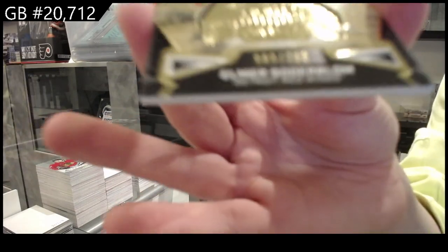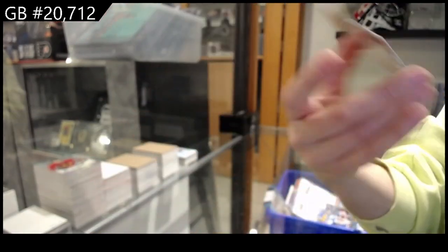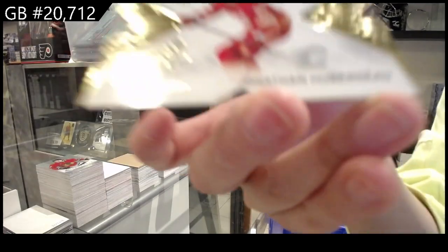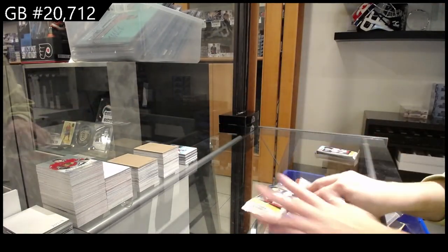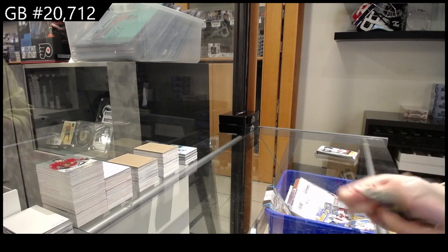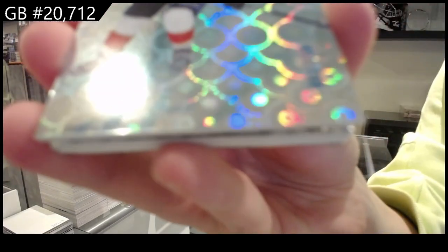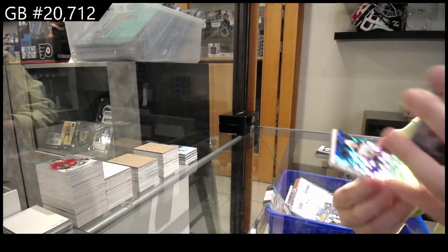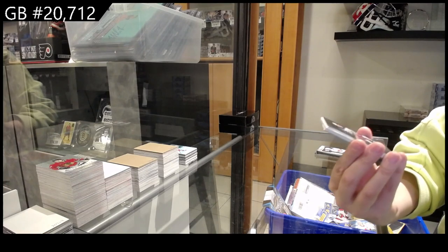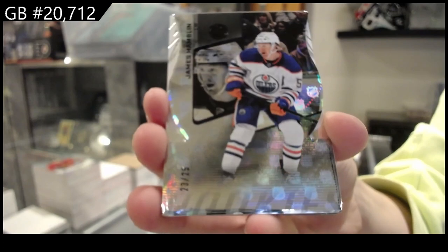We have a lustrous numbered to 249 for Detroit, Elmer Soderblom, and Jonathan Huberdeau radiance effects gold numbered to 99 for Calgary. Numbered to 100 for Florida, we have Alexander Barkov. We have James Hamblin die-cut numbered to 25, rookie die-cut for Edmonton.